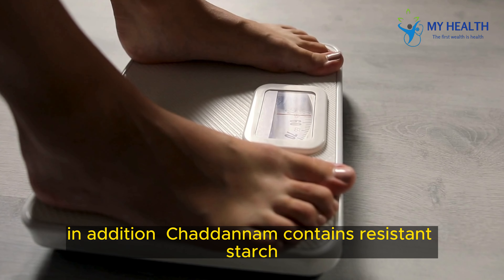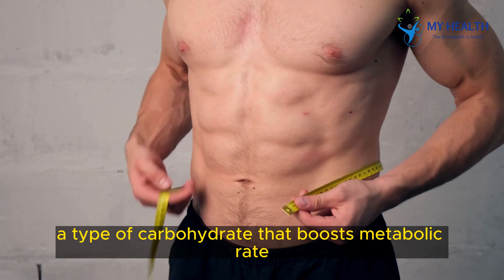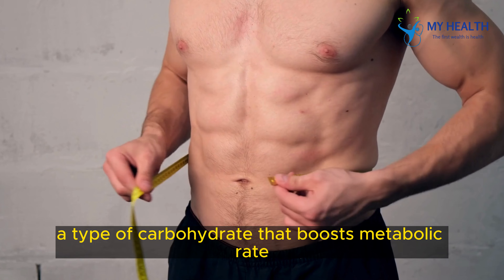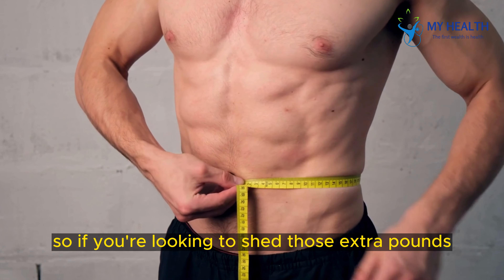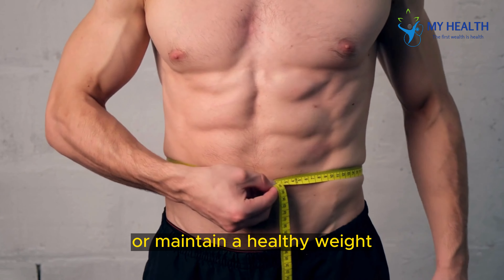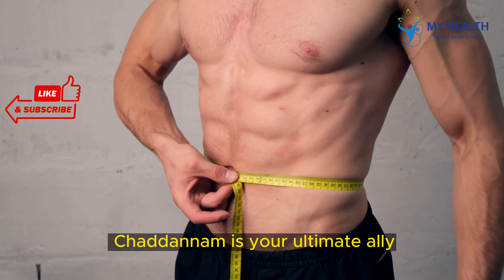In addition, Chattinam contains resistant starch, a type of carbohydrate that boosts metabolic rate, promotes fat burning, and helps in weight management. So, if you're looking to shed those extra pounds or maintain a healthy weight, Chattinam is your ultimate ally.